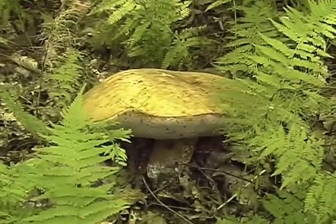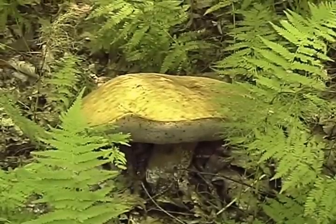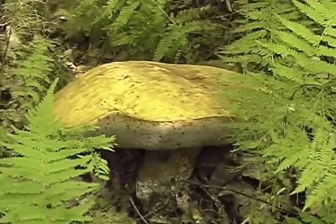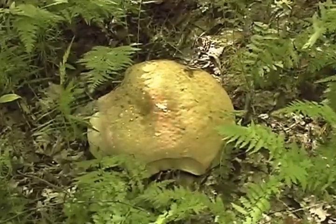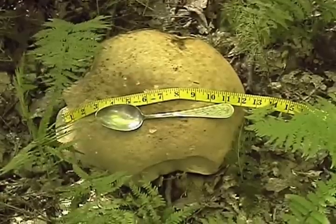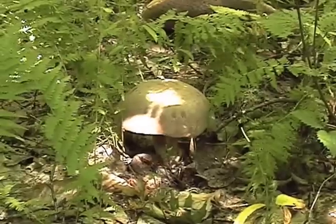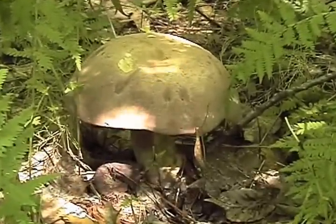This gigantic King Bolete mushroom is the largest I have ever seen — twelve inches wide. And his smaller brother, five inches big.